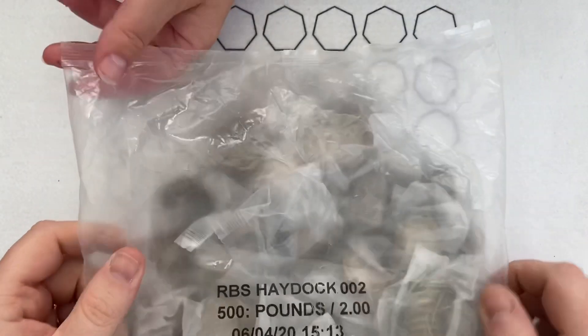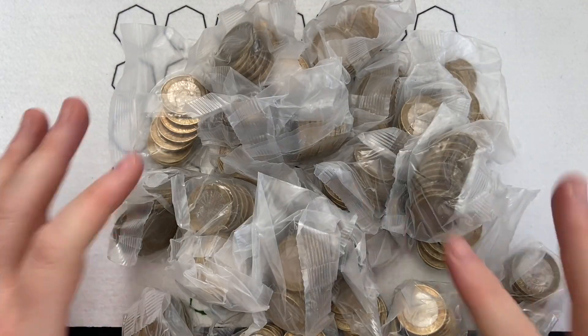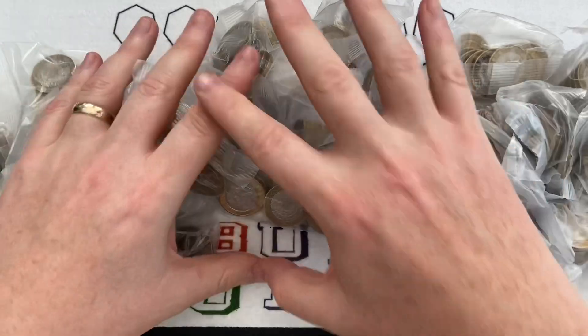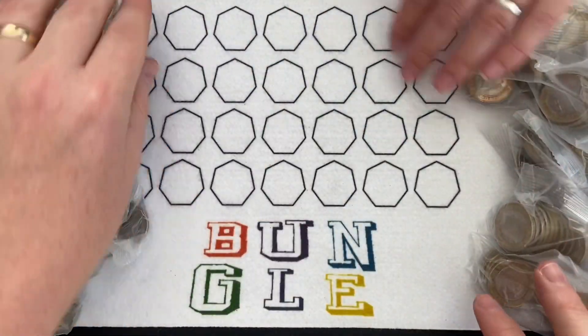Right, do the honours. Look at that — first time we've ever had sealed bags, isn't it? Full £500 of sealed bags.